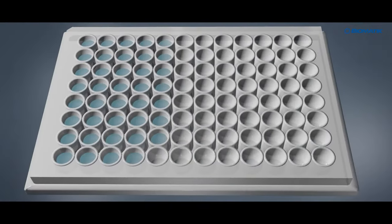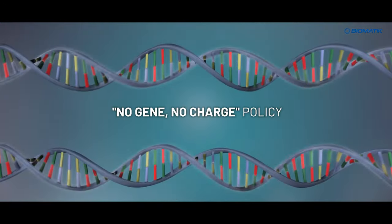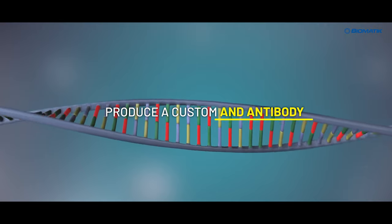Biomedic's gene synthesis service offers a success rate of over 98% and free codon optimization upon request, with a no gene, no charge policy. With us, you'll find everything you need to produce a custom gene, peptide, protein, and antibody.